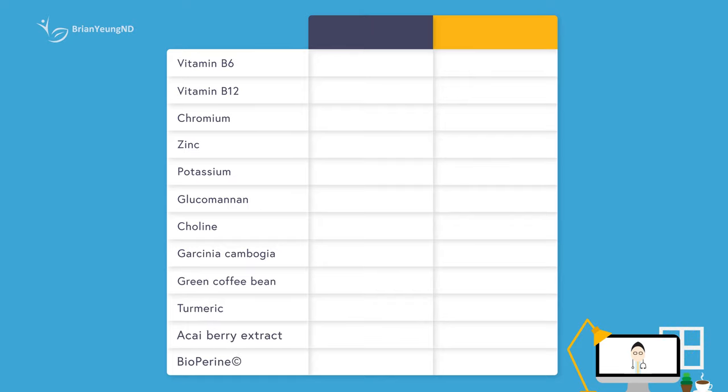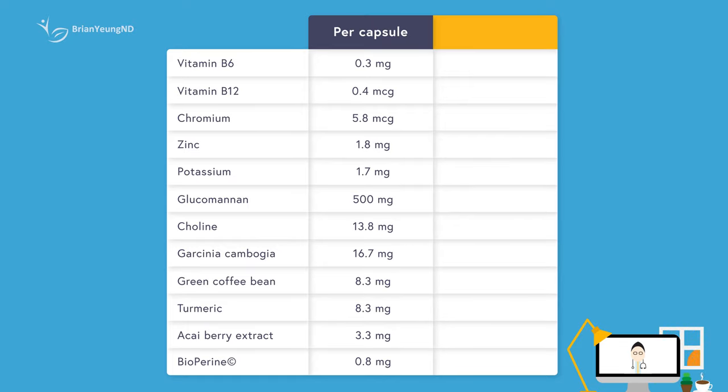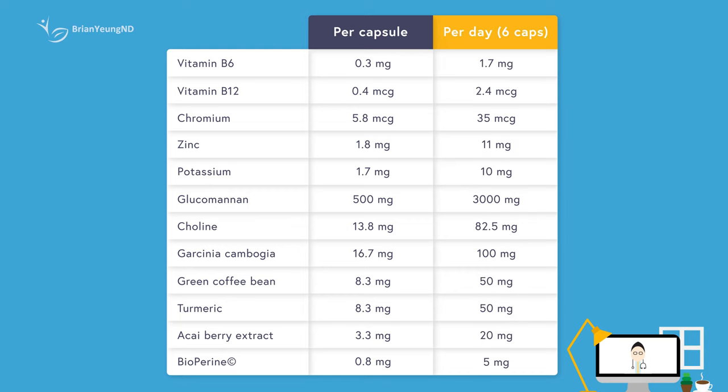Let's first take a look at the ingredients. Here are the doses per capsule. The recommended dosing is two capsules with at least one to two glasses of water three times per day, 30 minutes before breakfast, lunch, and dinner — so a total of six capsules per day. There are quite a few ingredients here, so let's analyze them one at a time.